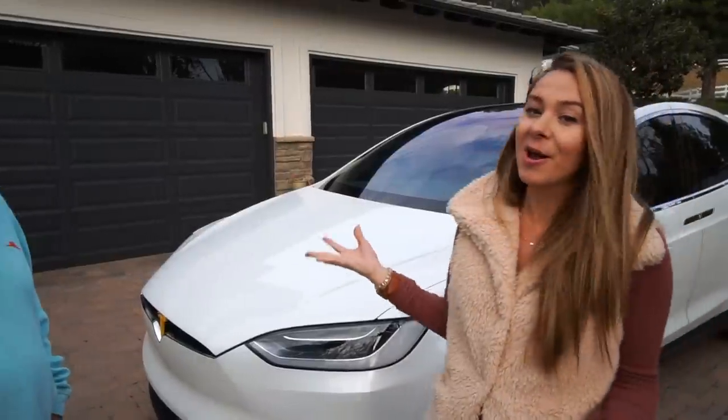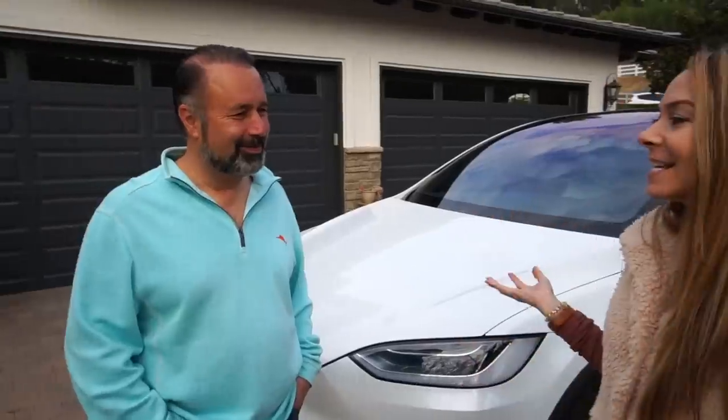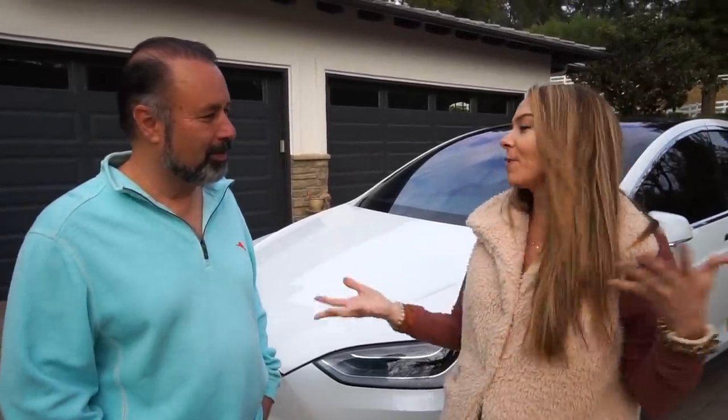Our very own Uncle Mark — you might remember him from a video a few years ago. Going from a Tesla to another car, it's like giving up your iPhone and going back to a flip phone. He's had some issues with his Model X key fob. Can you explain what's been going on?